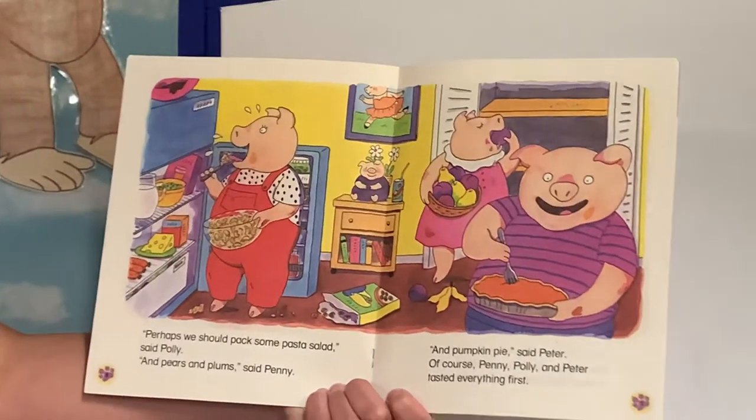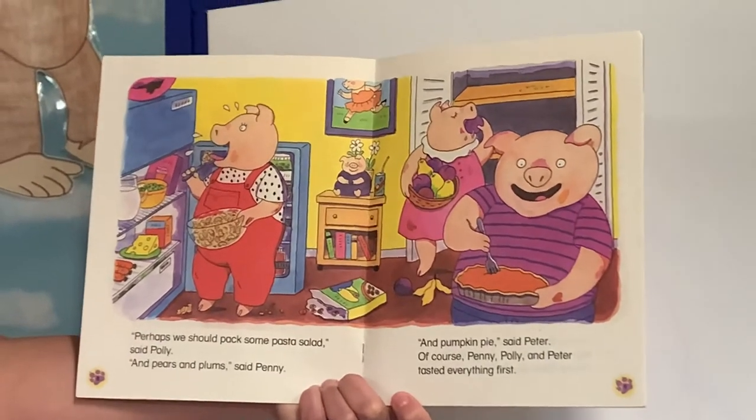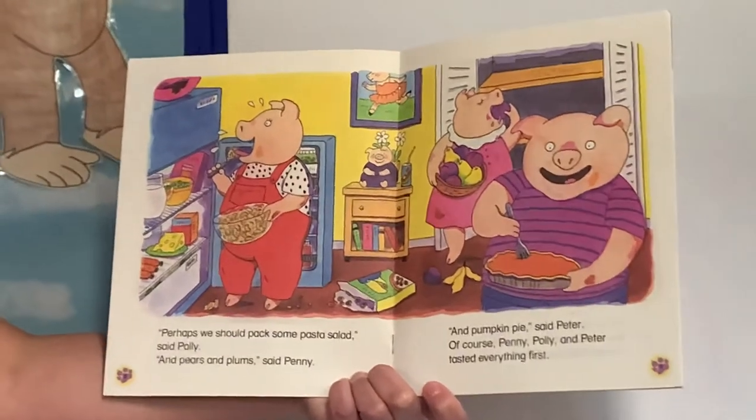Perhaps we should pack some pasta salad, said Polly. And pears and plum, said Penny. And pumpkin pie, said Peter. Of course, Penny, Polly, and Peter tasted everything first.